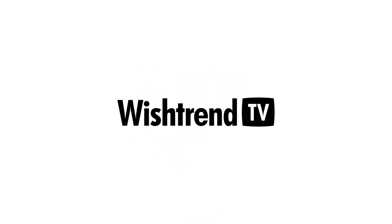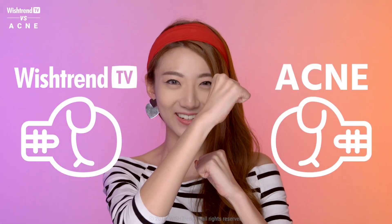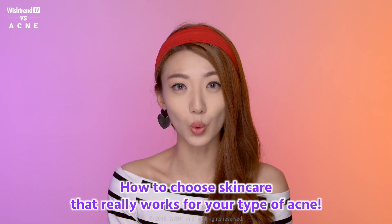Today I'm going to be sharing with you all that you need to know about whiteheads and inflamed acne, their causes, and I'm going to share some solutions and some products that will 100% work for your type of acne. Hello Wishtrenders and welcome back to Wishtrend TV. I'm Caroline and I'm back with another video of Wishtrend TV vs. Acne. If you haven't seen our previous Wishtrend TV vs. Acne video, you should definitely go check that out. It was about how to treat your acne scars and it was such a huge hit. So without further ado, let me introduce today's theme: how to choose skincare products that work for your type of acne.